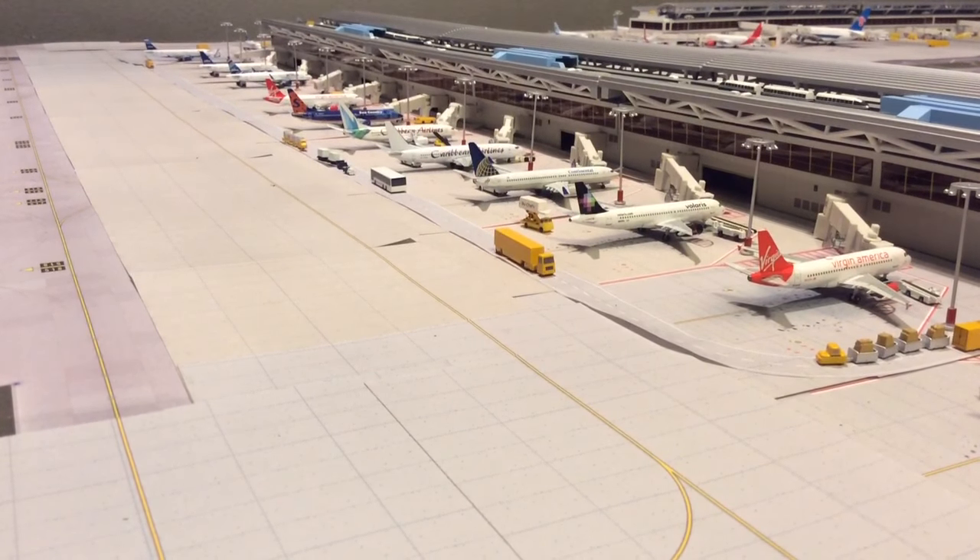Alright, so I'm going to go around the terminal to show you what I got set up. This is JetBlue Terminal 5, Terminal 4C concourse, Terminal 1, American's Terminal 8, Terminal 7, Delta's Terminal 4B concourse, and Delta's Terminal 4A concourse.